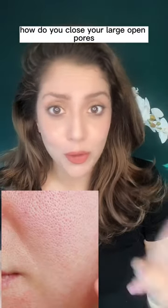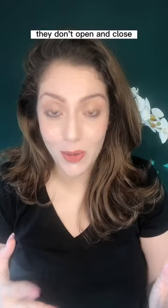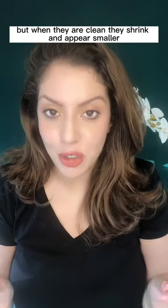How do you close your large open pores? Well, you don't — because pores are not like doors. They don't open and close, but when they are clean, they shrink and appear smaller.